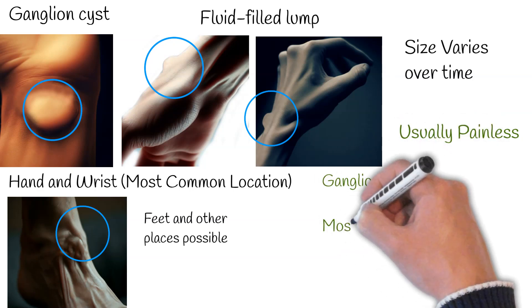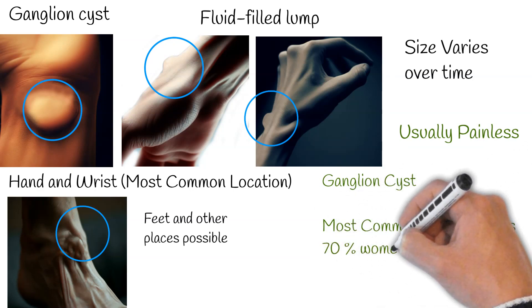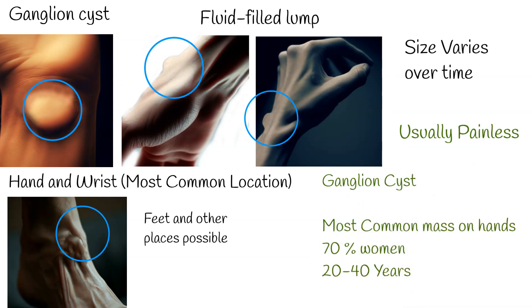Given that the ganglion cyst is the most prevalent mass found in the hands and wrists, it's viewed as a common condition. It predominantly affects women, with about 70% of cases being reported among them. The age group most frequently affected ranges from 20 to 40 years.